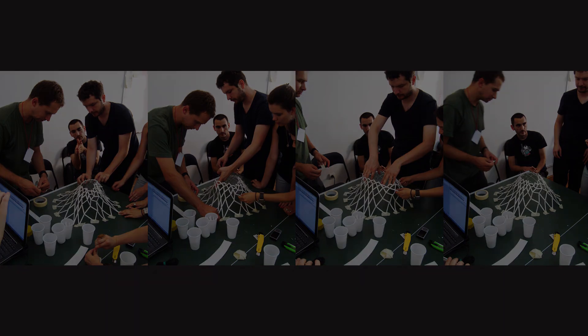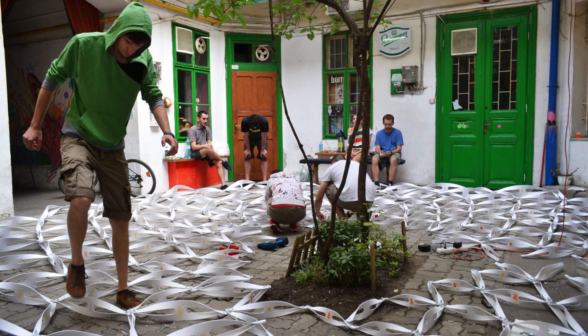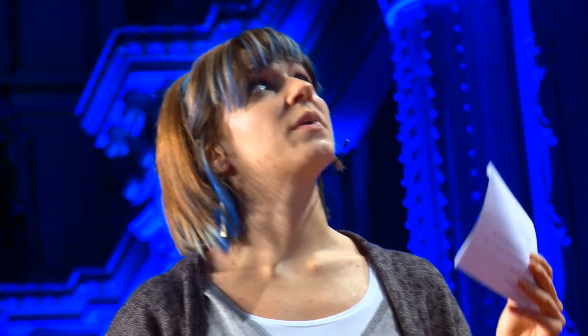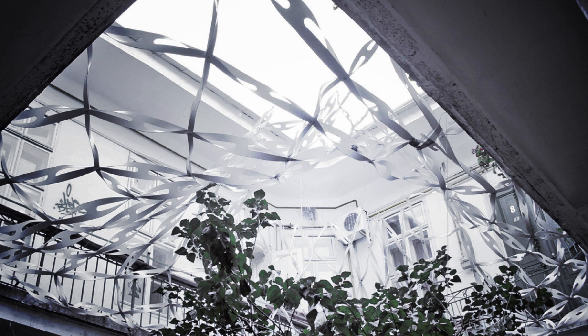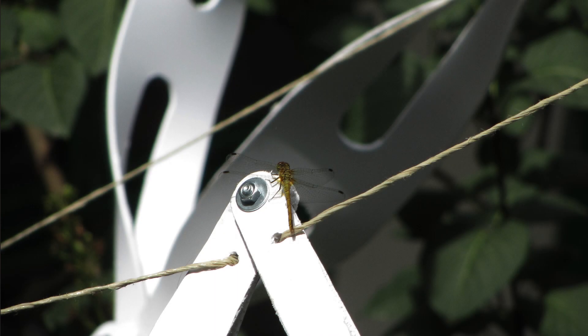Another challenge was to build one-to-one scale projects. At that scale, you actually have to tackle real physical forces and find solutions for complex geometries to stand on their own. We made mockups, we made CNC-milled components — this is the assembly line. We built it on site and had problems to tackle: how are we going to put this together, how are we going to raise it up? In the end, we covered the whole courtyard with this installation.